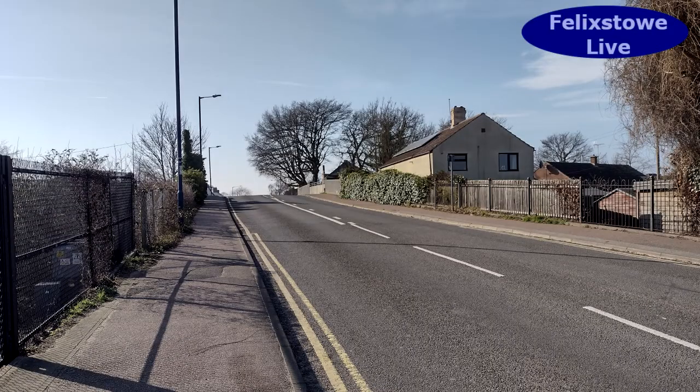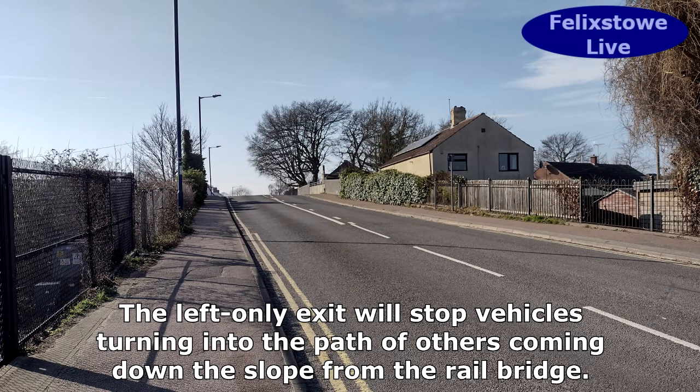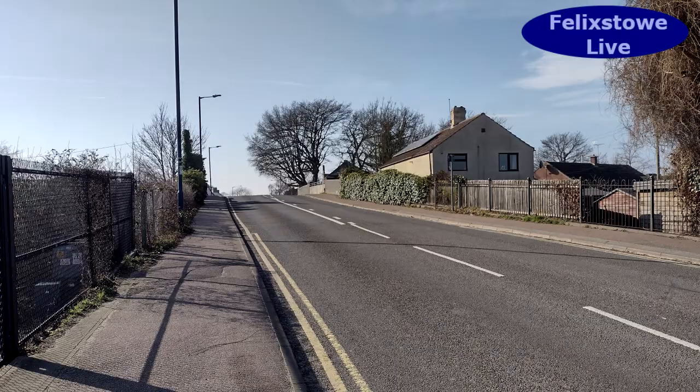That will be a turn left entry only. So when you're coming out of the property, you have to turn left into Garrison Lane. As you can see looking up the road at the hill, it would be a dangerous place to have a right hand turn because vehicles coming over the hill wouldn't be able to see vehicles coming out in front of them.